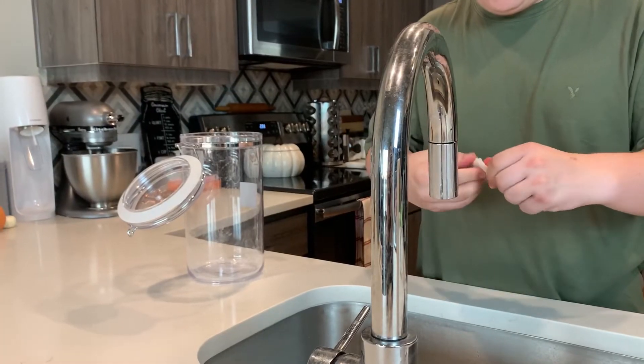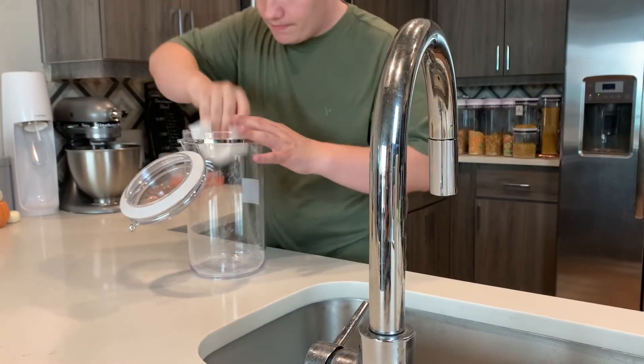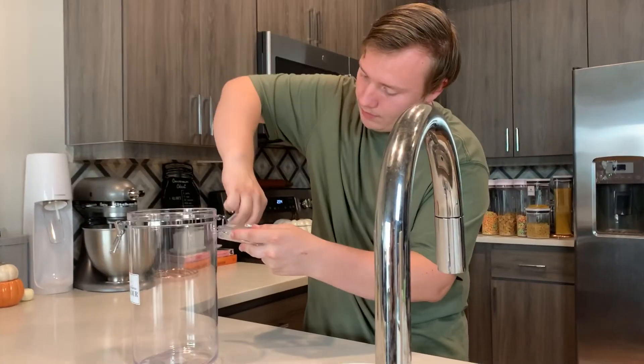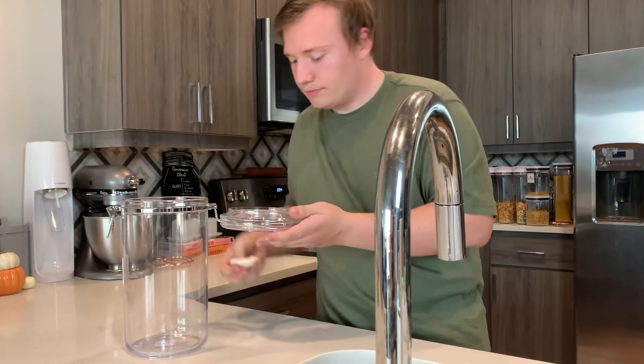Tip three: buy it and clean it. When you first get your storage containers they need to be cleaned, because during the manufacturing process they can get dust, small particles, and other things you don't want in your food. The reason we mention this is because before we did this we watched tons of videos and read tons of blogs, and this was one thing we saw no one doing.